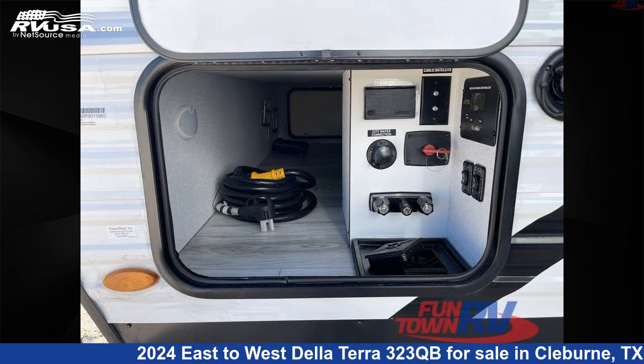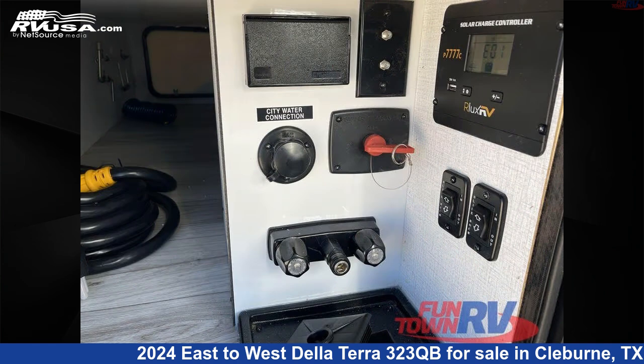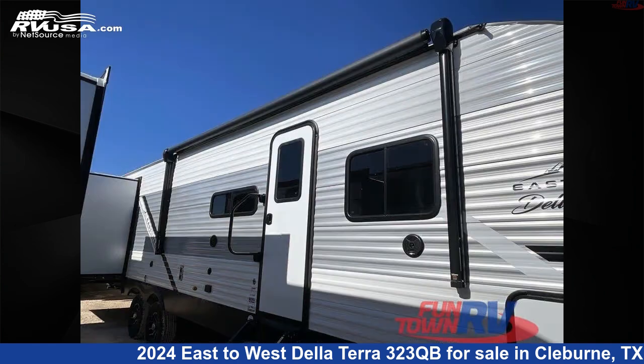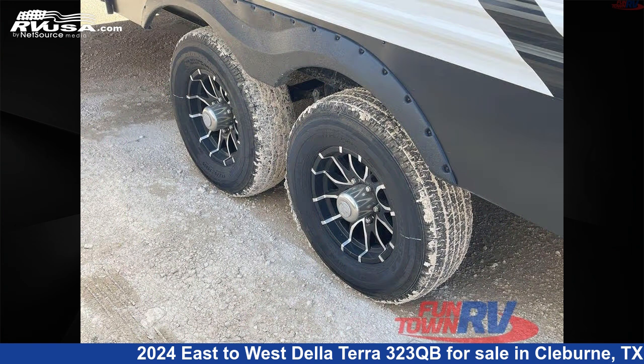Click the link in the video description to visit RVUSA.com and see more photos as well as the current price. This new East to West is 37 feet 0 inches in length and features O'Dali linen interior, sleeps 8, slide out and 40 gallons fresh water capacity.